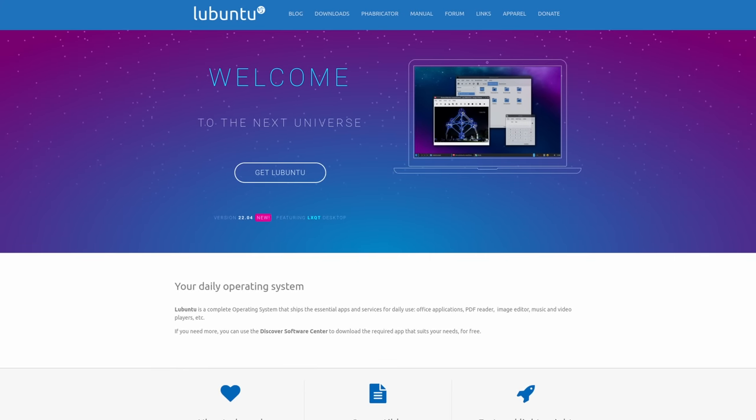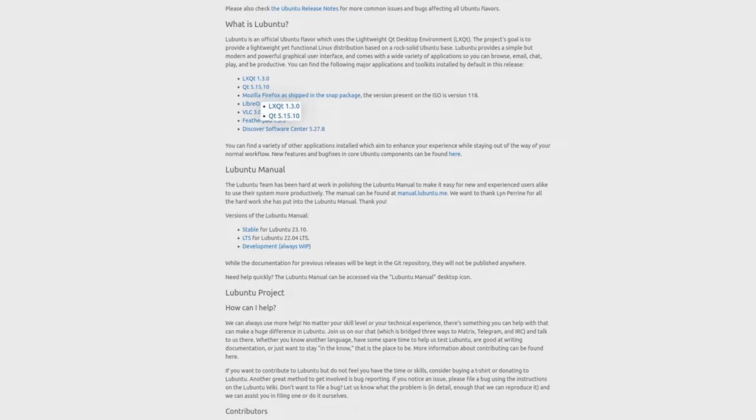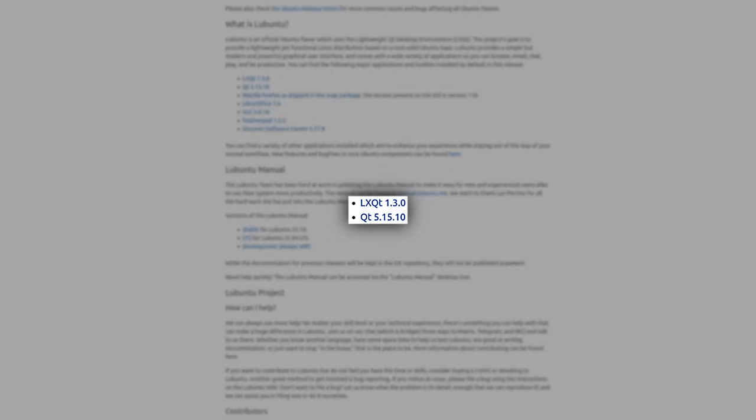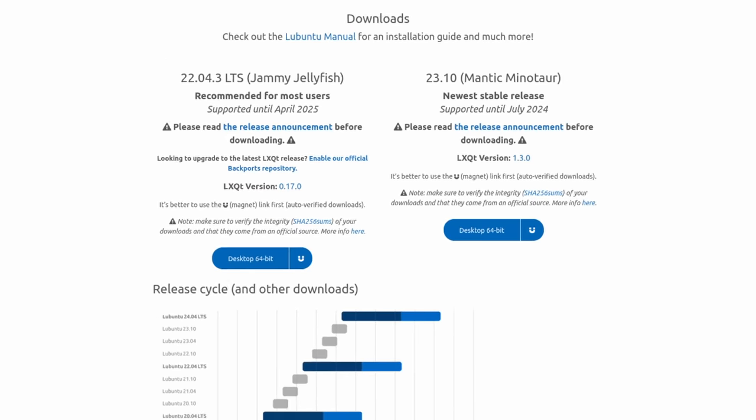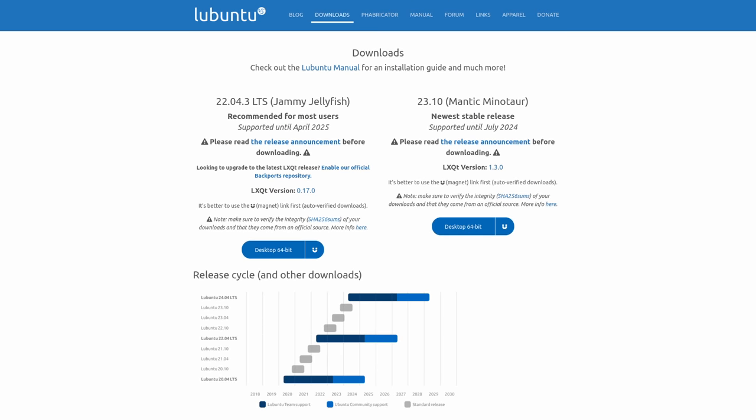Up next is Lubuntu. Lubuntu has the latest version of LXQt with 1.3.0. It has Qt 5.15.10. FeatherPad has been updated to 1.3.5, and there are many more changes for this release. If you'd like to learn more about the latest release of Lubuntu 23.10, you'll find links in the show notes.